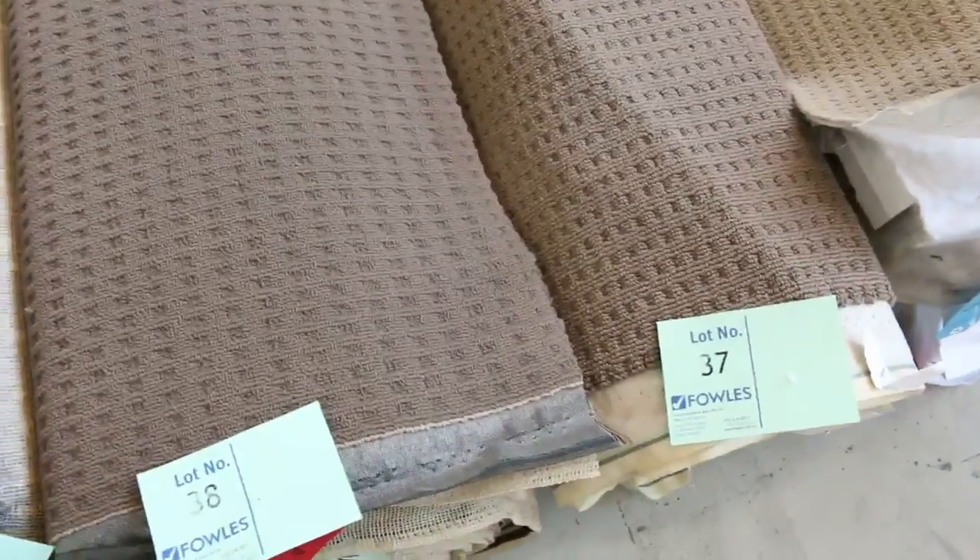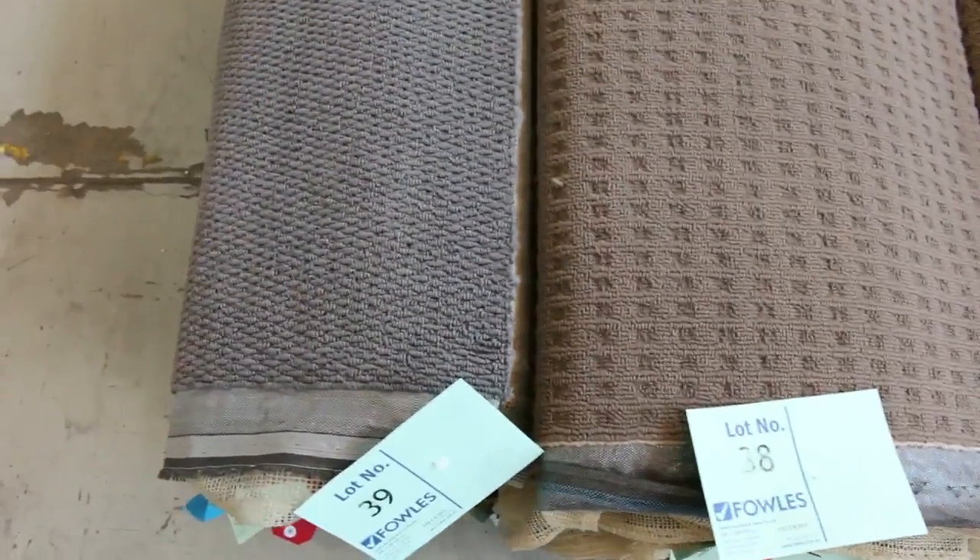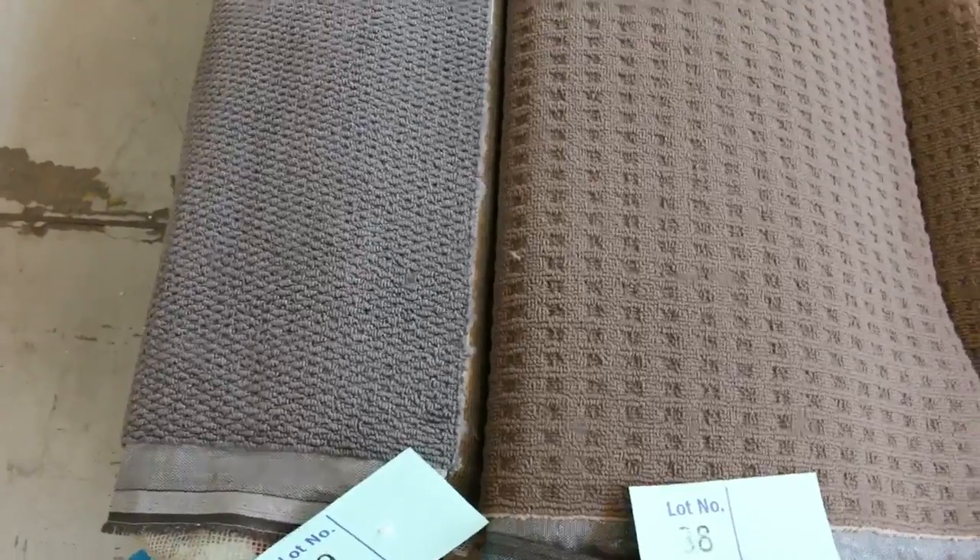Moving to some slightly bigger rolls. These ones will sell for a little bit more possibly, but still a lot of them will sell for $25 a metre. As you can see, lots of loop piles there which should only sell for that $25 a metre, and they're good sizes — these rolls vary anywhere from 6 to 12 metres. There's a couple there even up to 20 metres — lot number 38 is a 20 metre roll. So some good meterage there if you want larger quantities, and we've got plenty more bigger rolls to come.